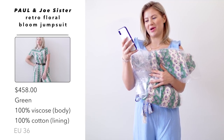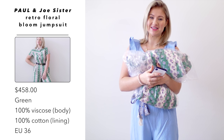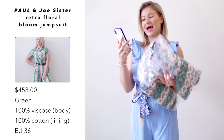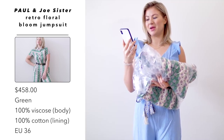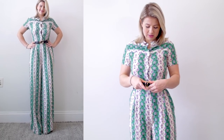Last but not least — this is by the brand Paul and Joe Sister, their retro floral bloom jumpsuit, and I paid $458 US dollars. I actually bought a belt to cinch in the waist. It's in the color green, the body is 100% viscose and the lining is 100% cotton. I picked it up in a European size 36. I actually kind of like it a lot. The only thing is it's a little bit small on my boobs — I'd definitely have to get that tailored. I love the 70s vibes with the super wide leg and longer length. And you guys — it has pockets! That's what you get for buying the almost $500 jumpsuit.